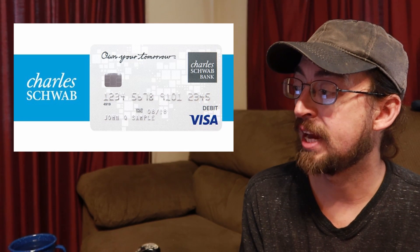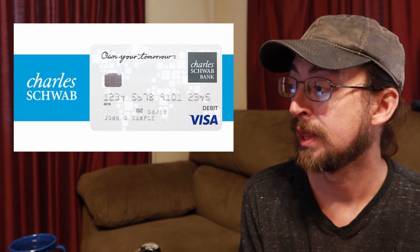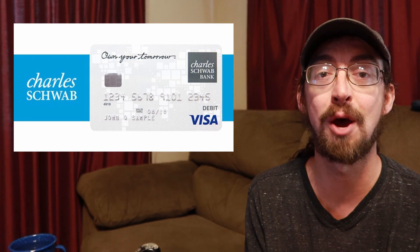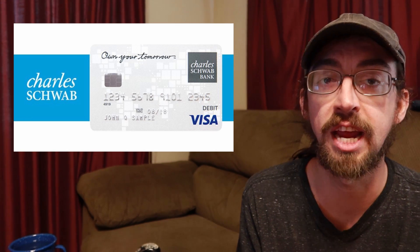There's no minimum account balance and no monthly maintenance fees. The debit card is free, and you get a free first order of checks and a free leather checkbook. I do use the checks — there's one bill I pay occasionally with a check, so they're handy every once in a while.